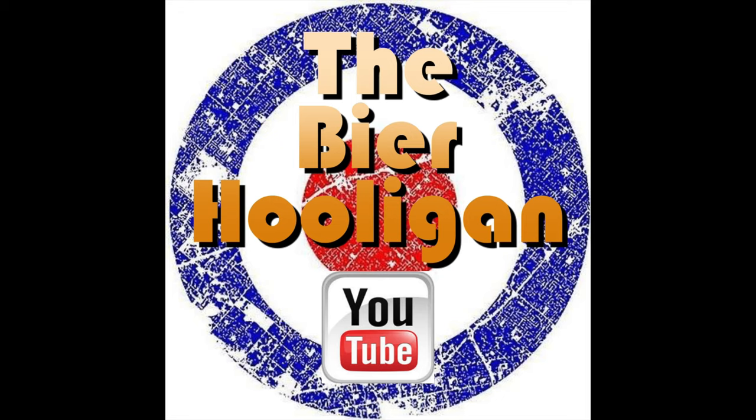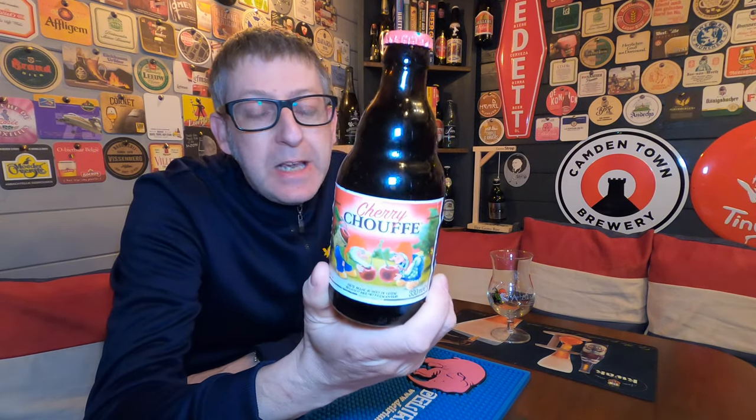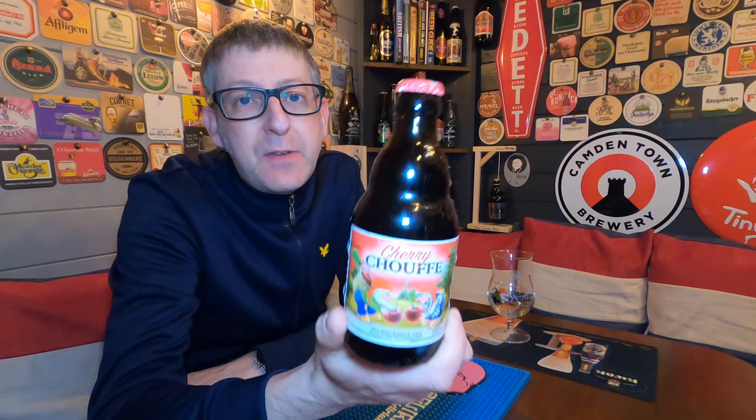Time to go off to the land of gnomes and fairies. It's Bera Clotter from Brasserie La Chouffe. We have a bottle of the Cherry Chouffe coming in at 8% ABV.